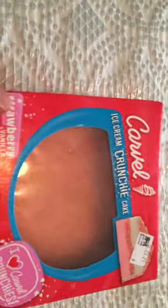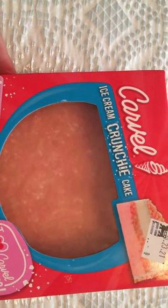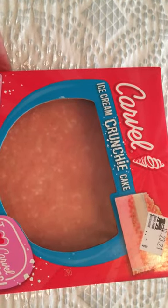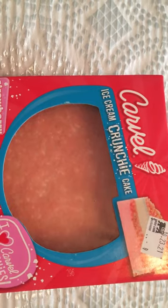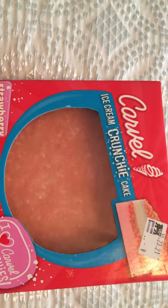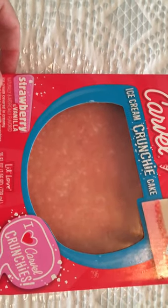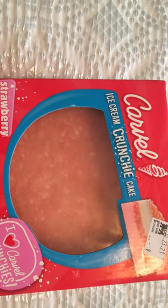If you are looking for the ice cream cones that they used to sell at the Dollar Tree and you can't find them anymore — and this is the name brand — they do have the ice cream cakes at Foodlion if you have a Foodlion near you. If you don't, check your local Walmart, because they'll often have ice cream cakes as well, and they may have the crunchy Carvel strawberry vanilla ice cream cakes there.